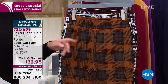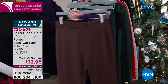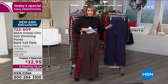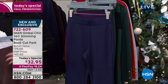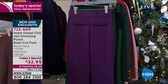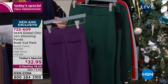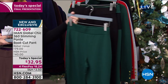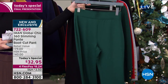Now we take you over to the solids, and the solids are here in all of these great colors. This is the chocolate — it's that deep chocolate brown. Get more than one; they're only $32.95. I don't think I've ever seen one of Iman's 360 slim pants for $32 — it's a crazy low price. Here is the navy blue. The eggplant is fabulous. The green is called evergreen, a true deep evergreen color. The black has been hot, hot, hot — flying out the door.